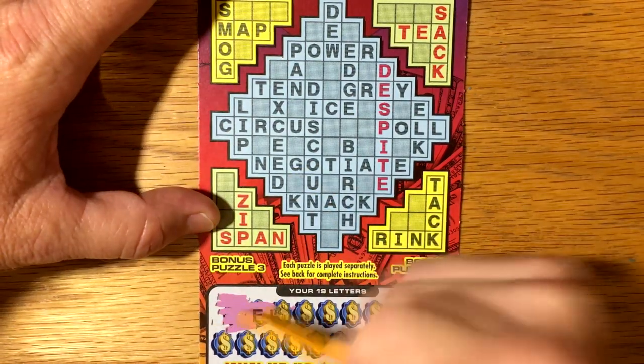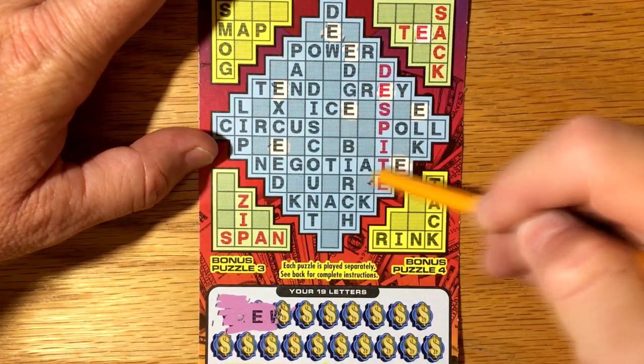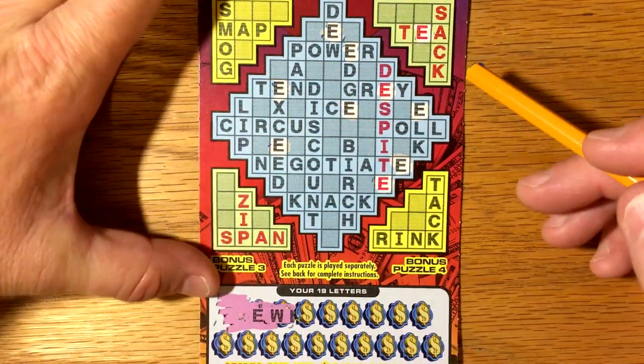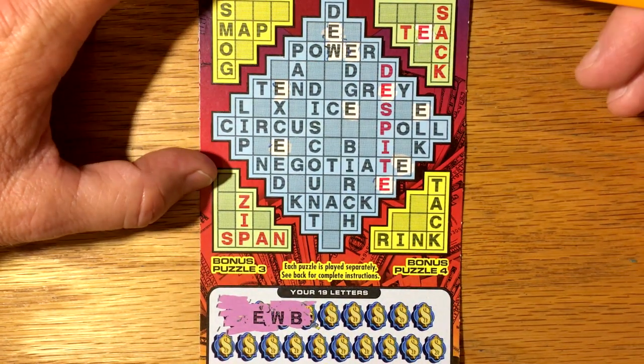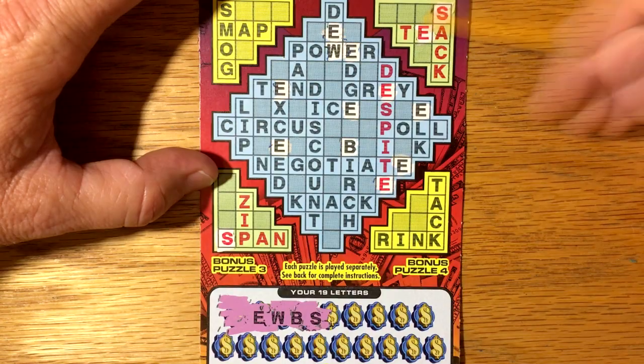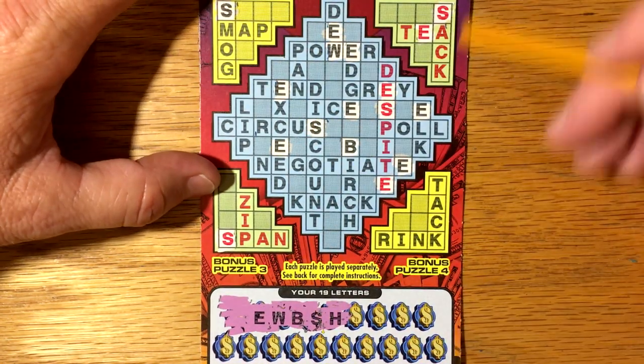All right, let's see here. First letter is an E — lots of E's. I don't know why I haven't played this one, it's a fun little crossword. And S — got some S's. H.